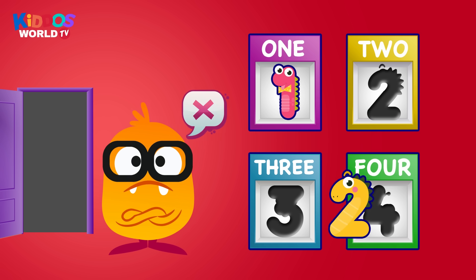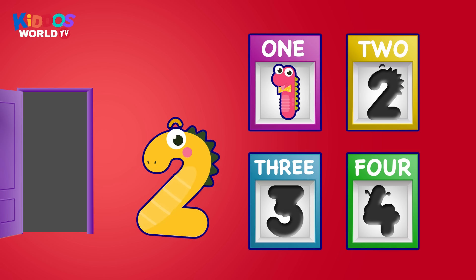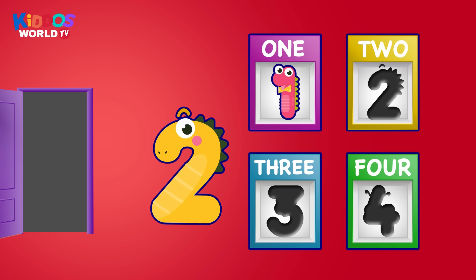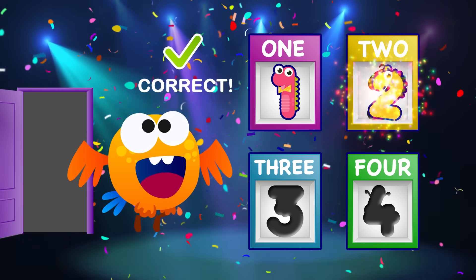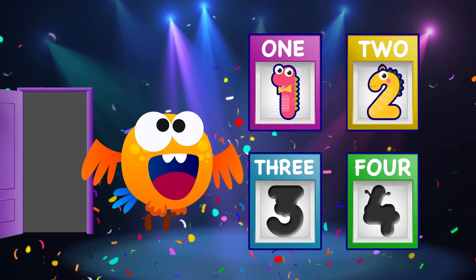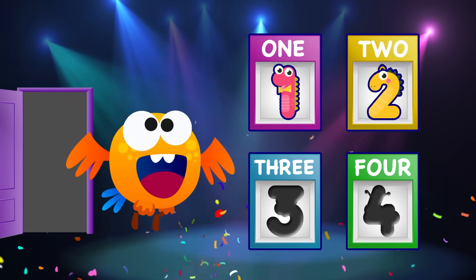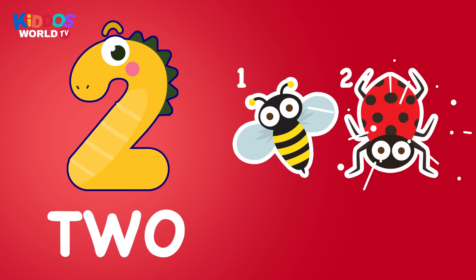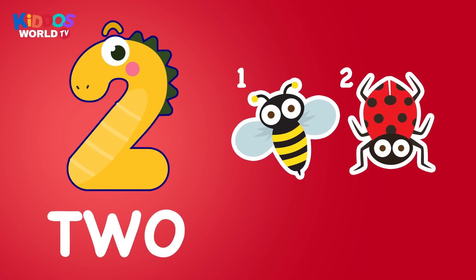Uh-oh, wrong one. Uh-oh, wrong one. That's correct. Great work, kiddos. Two. One, two. Two. Insects.